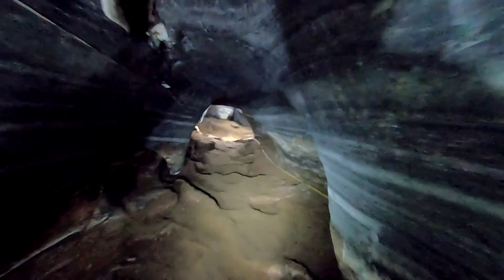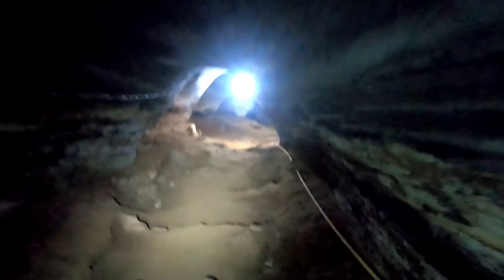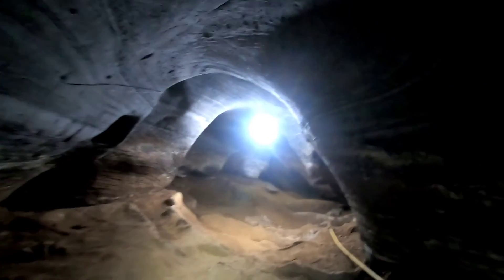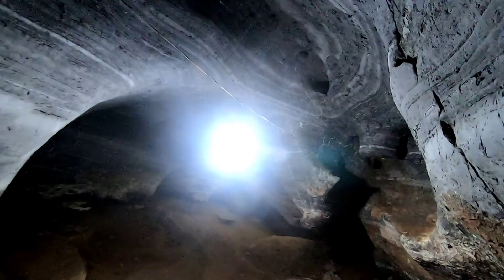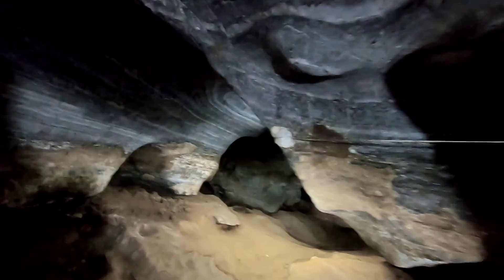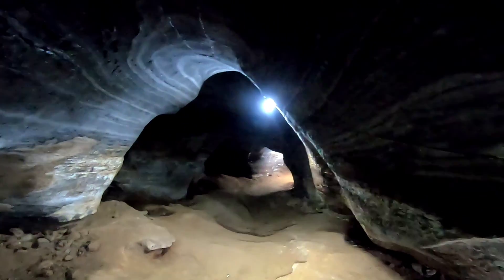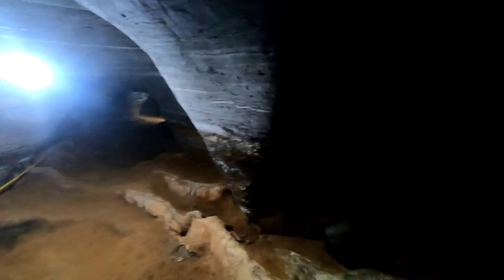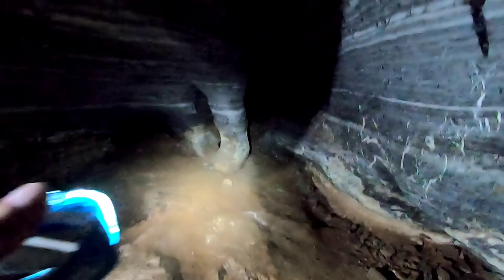The ceiling is getting pretty low over here as well — really have to bend down. It's amazing, I haven't hit my head on the ceiling yet. I keep waiting to give my head a good crack on the rocks. Oh man, it goes quite a bit farther than I thought. The cave continues in that direction — there's a little alcove over here. Very cool.